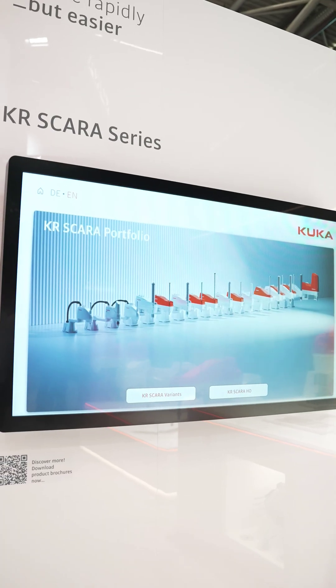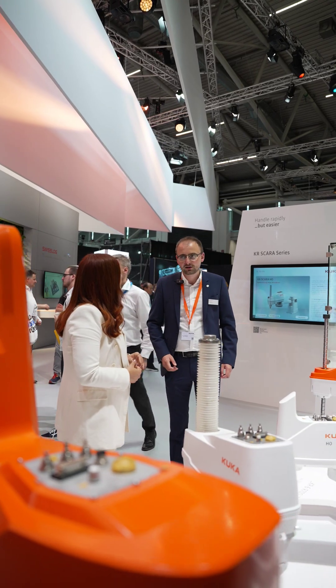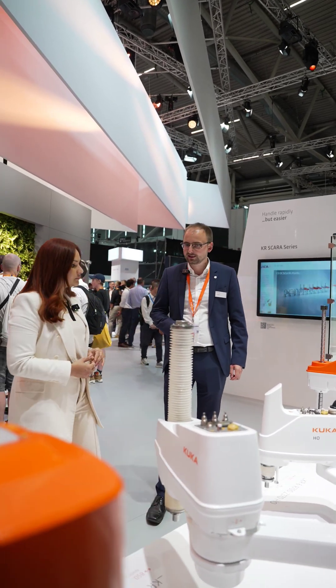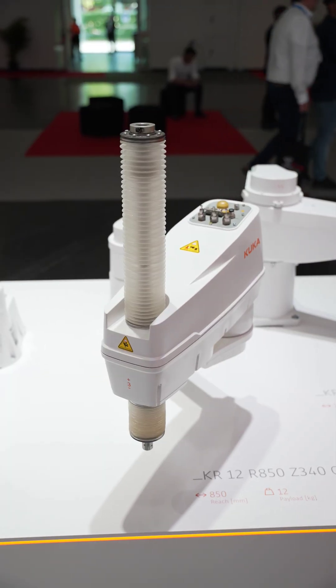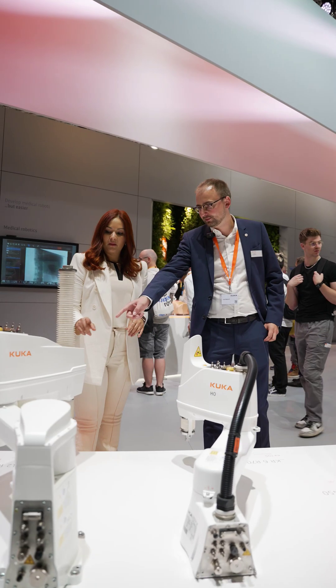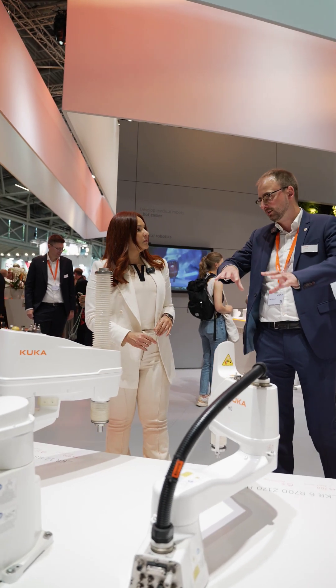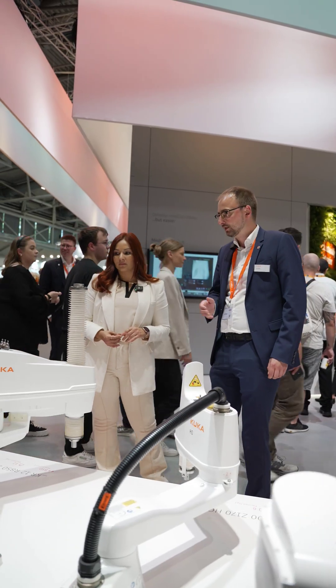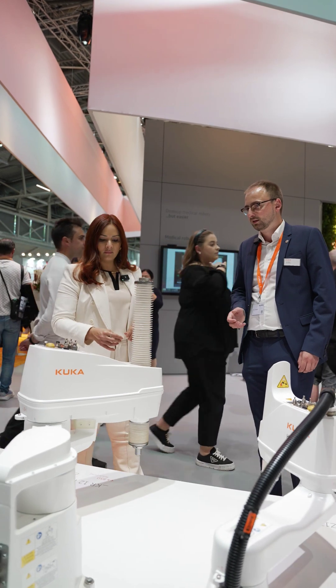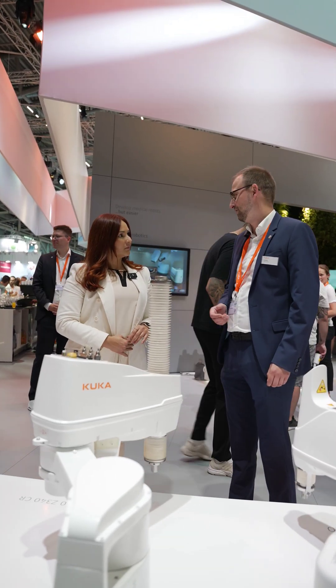Our SCARA portfolio comes with it — it's ESD certified, and that prevents these malfunctions from happening. Furthermore, our portfolio includes clean room variants. They come with additional ISO 5 and also IP54 certification for extra sensitive environments. And that's together with our payload range from 6 to 60 kilograms, offering the right solution for almost every task.